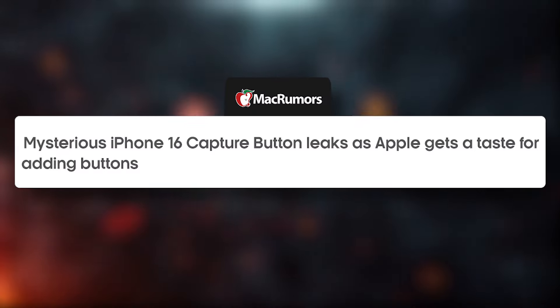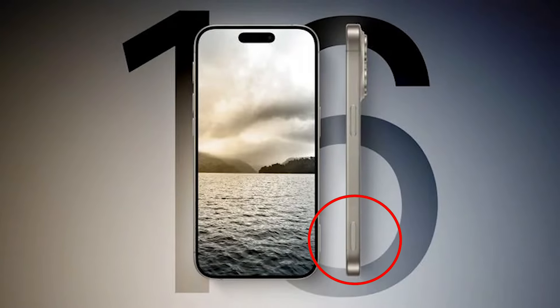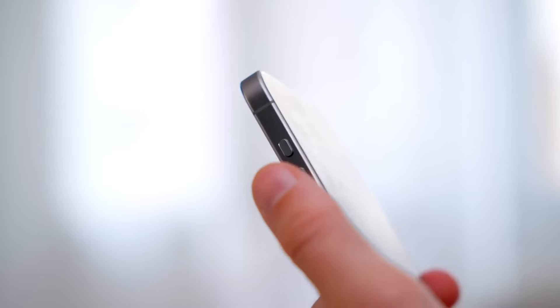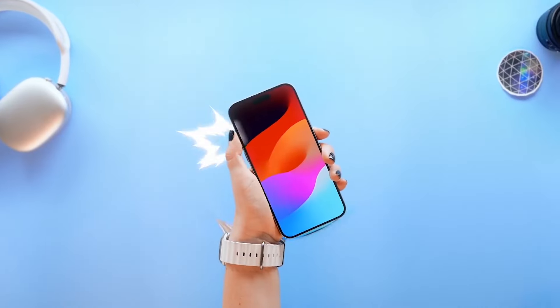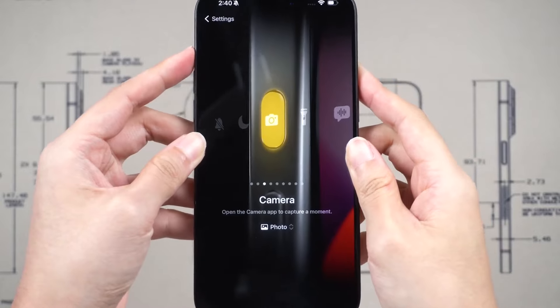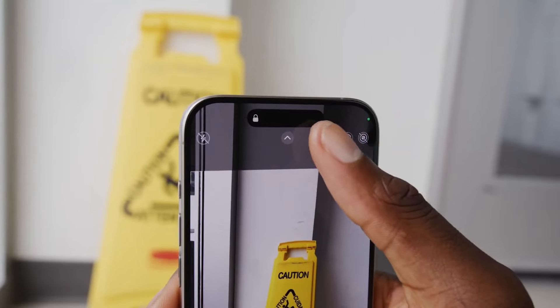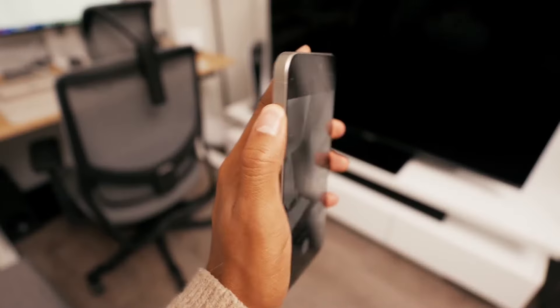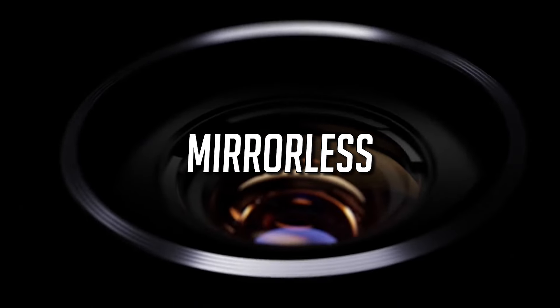In previous iPhone 16 Pro Max leaks, I covered the capture button, but the actual functionality of that button was unknown. The capture button is there to capture photos; however, the button features two stages. The main function will be to trigger image or video capture, but a light press will allow the user to adjust focus, and a full press will capture a photo — the same functionality found on most DSLRs and mirrorless cameras.